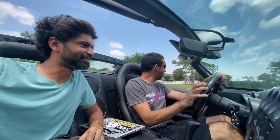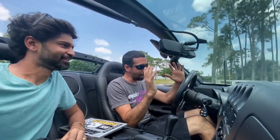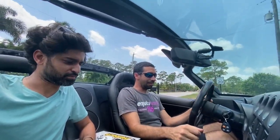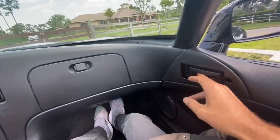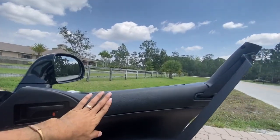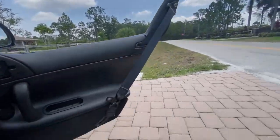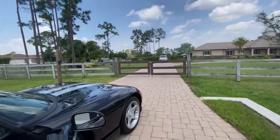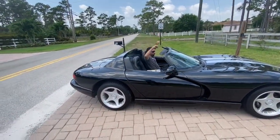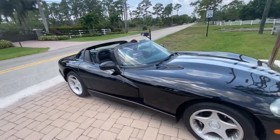You hear that? All six cylinders. Anyway guys, 96 Dodge Viper RT/10. Now the good stuff — you want to get out real quick and show it to them. There's no door handles on the outside, which means you can only open it from the inside, and getting into this thing is like full-on go-kart.